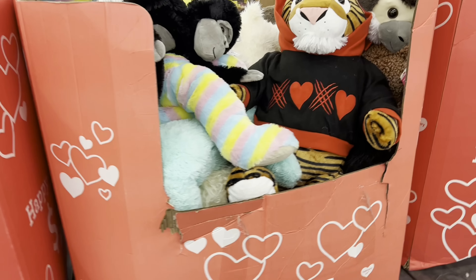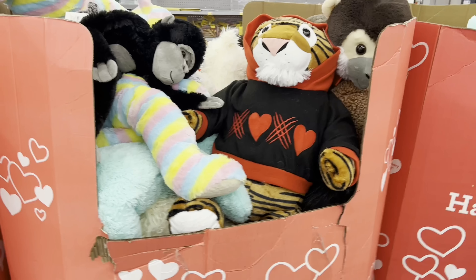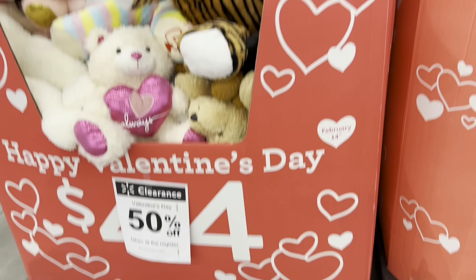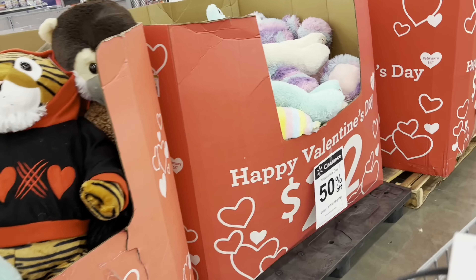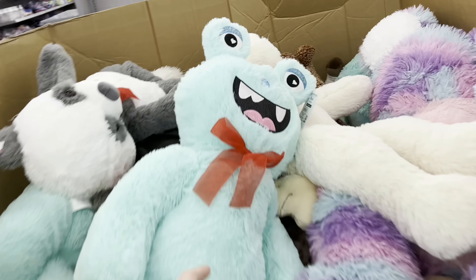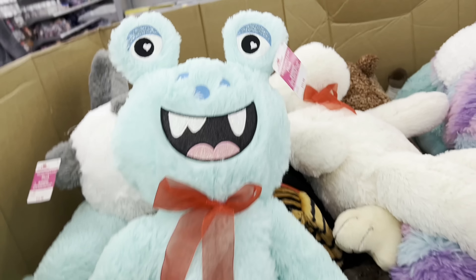There are tons and tons of huge stuffed animals left. Regular price they were $44, and they've already hit 50% off, so you can grab one of those huge ones for just $22. The smaller ones over here are $22 regular, so you can grab one for $11, which is an amazing deal because these are pretty big.